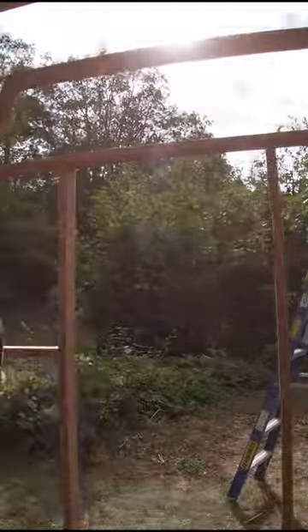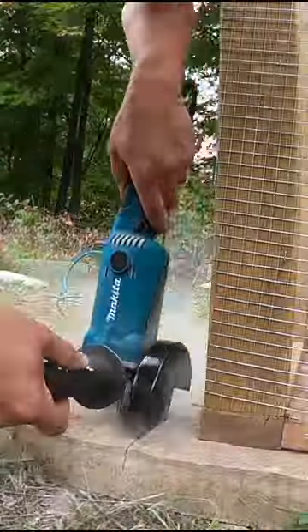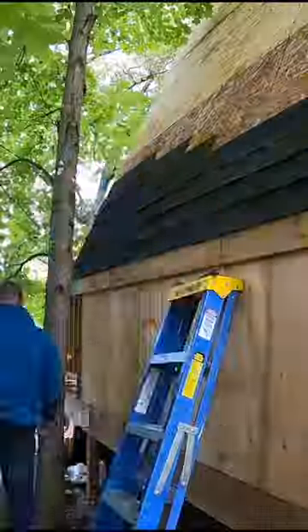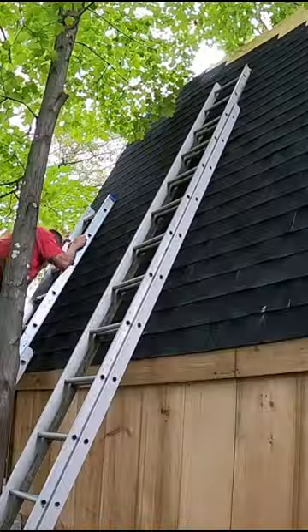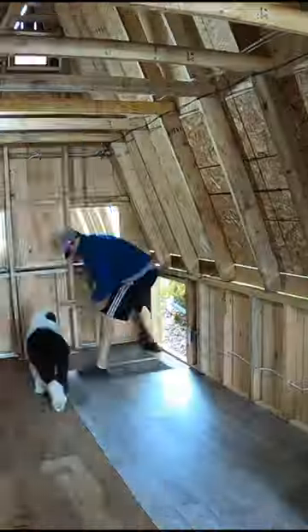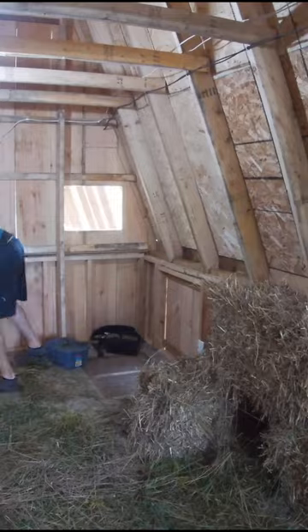This was the very first structure we built here on the farm and we've come a long way since building this duck house. We now have a custom chicken house, a custom goose caboose for the geese, a custom bunny barn for the rabbits, and if you're interested in all this stuff and how we're progressing here on the farm,